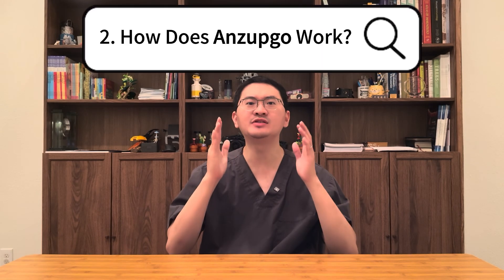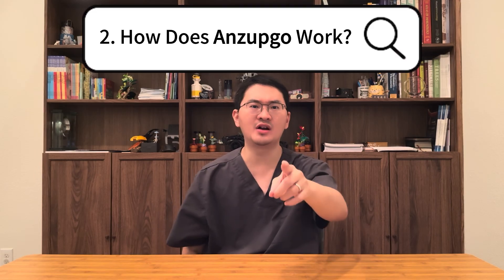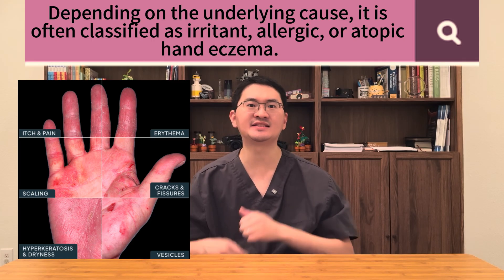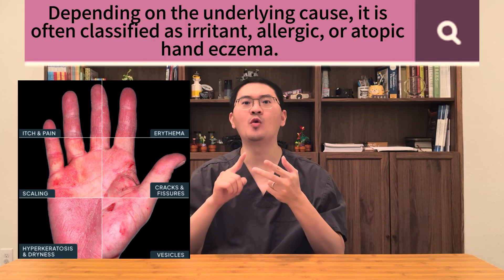Second, how does Enzepco work? To understand this, we need to look at why chronic hand eczema is so difficult to treat. Depending on the underlying cause, it is often classified as irritant, allergic, or atopic hand eczema. You don't need to remember the names. What matters is that each type involves a different inflammatory pathway, and mixed types are very common.